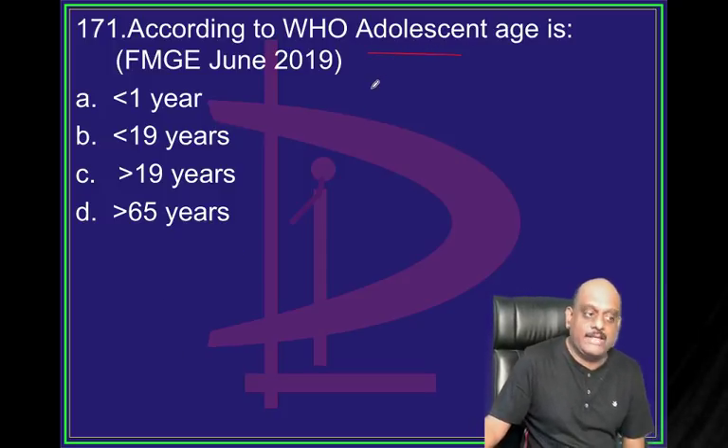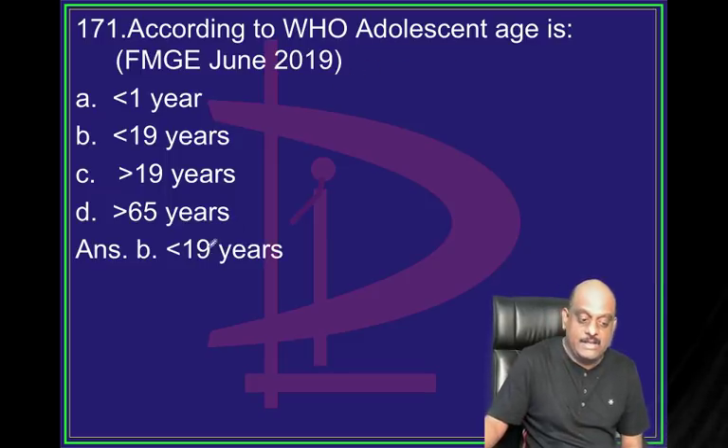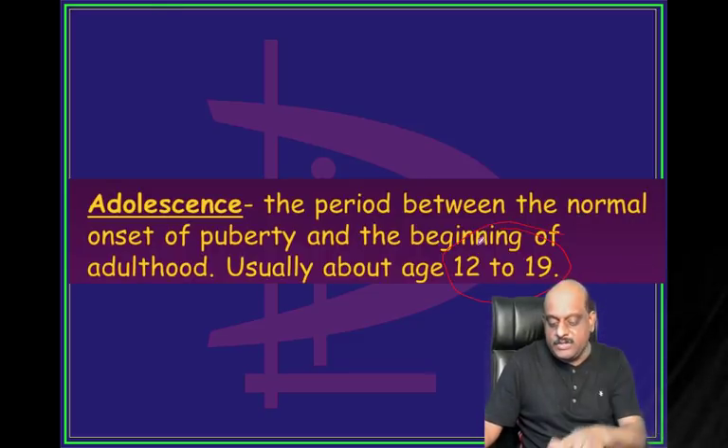Adolescent - what is the age group? Adolescent is less than 19 years; between 12 to 19 years you call adolescent.